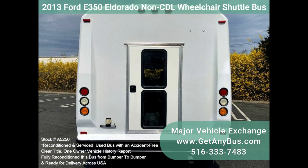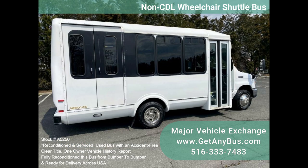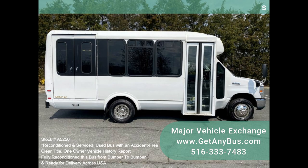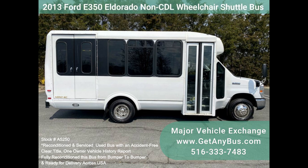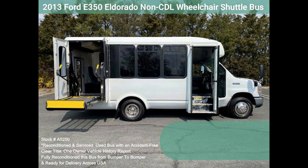Inspections welcome. We have reconditioned this bus as needed and detailed it to give it an excellent appearance. The bus is in excellent condition, well cared for, and serviced regularly. The bus was fully serviced and inspected as part of our reconditioning process. Any repairs were done as needed to make this bus ready for use. The entire bus, inside and out, looks excellent, and it was just detailed.